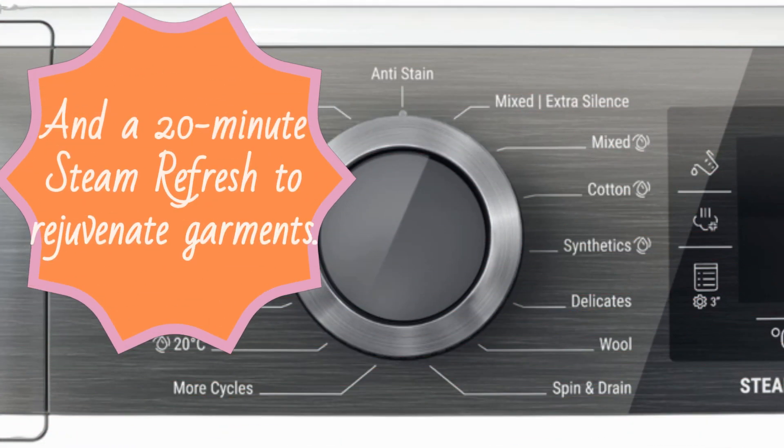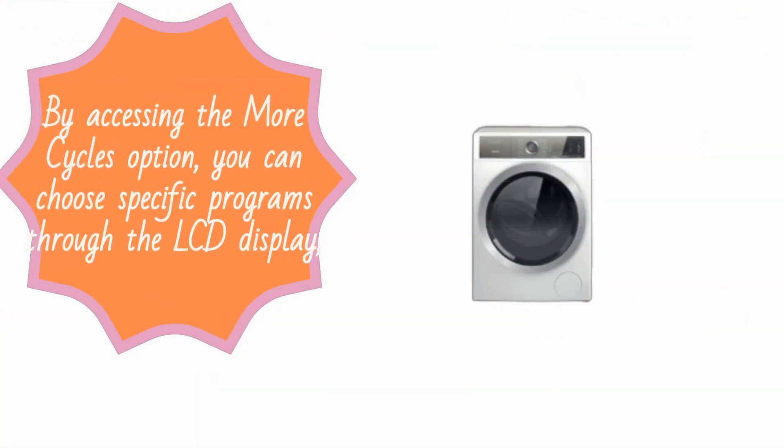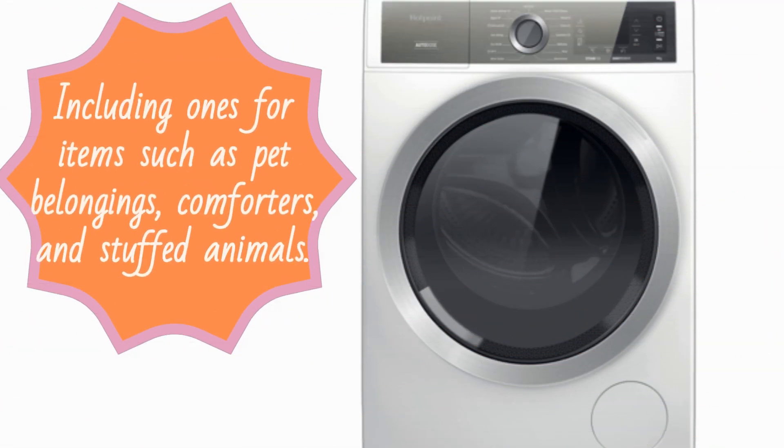Additional options include a 45-minute wash for lightly soiled clothing that can handle up to 9 kg, and a 20-minute steam refresh to rejuvenate garments. By accessing the More Cycles option, you can choose specific programs through the LCD display, including ones for items such as pet belongings, comforters, and stuffed animals.